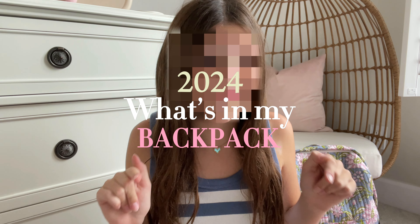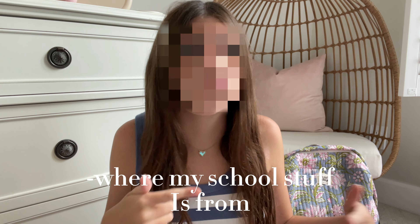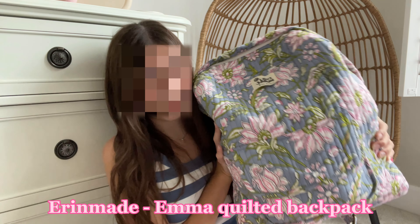Hey guys, it's Daisy, welcome back to my channel! Today I'm going to be doing my 2024 'what's in my backpack' for this upcoming school year. I'm going to be showing you my shoes, my school supplies, and where all my school supplies are from. So let's get started. This is the backpack that I got for school this year.